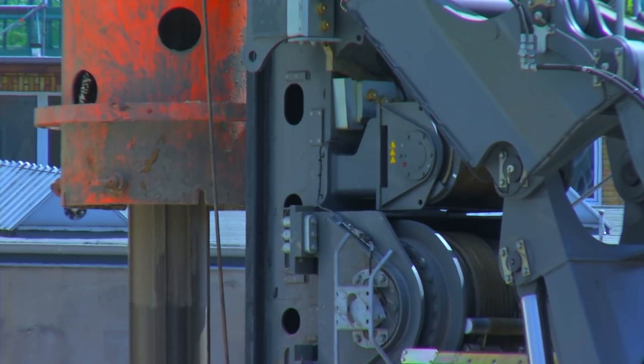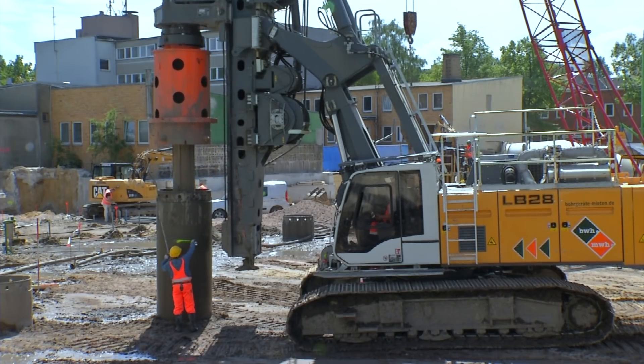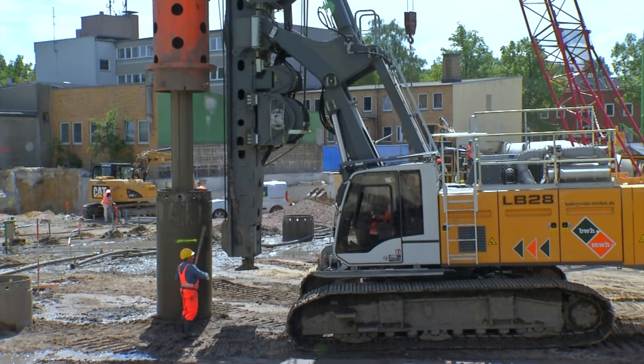The rope crowd system with high pull force and the powerful kelly winch both ensure maximum performance and reliability even with the most difficult soils and extreme operational conditions.